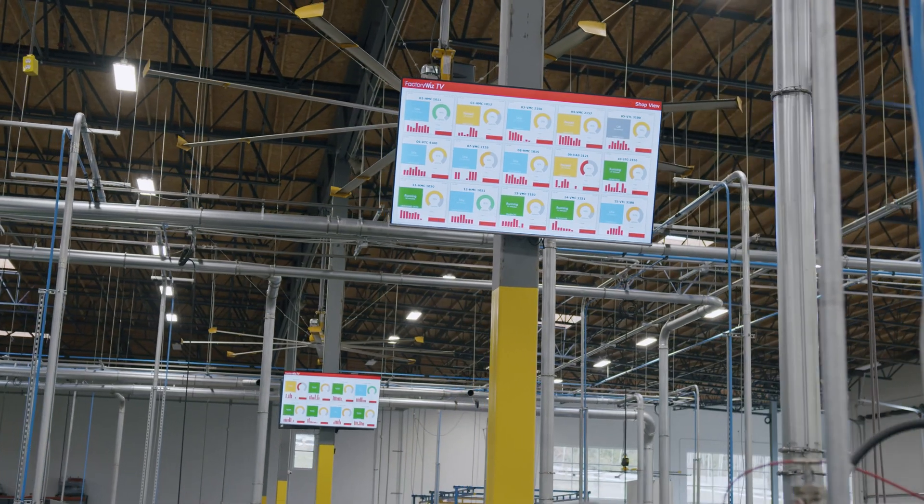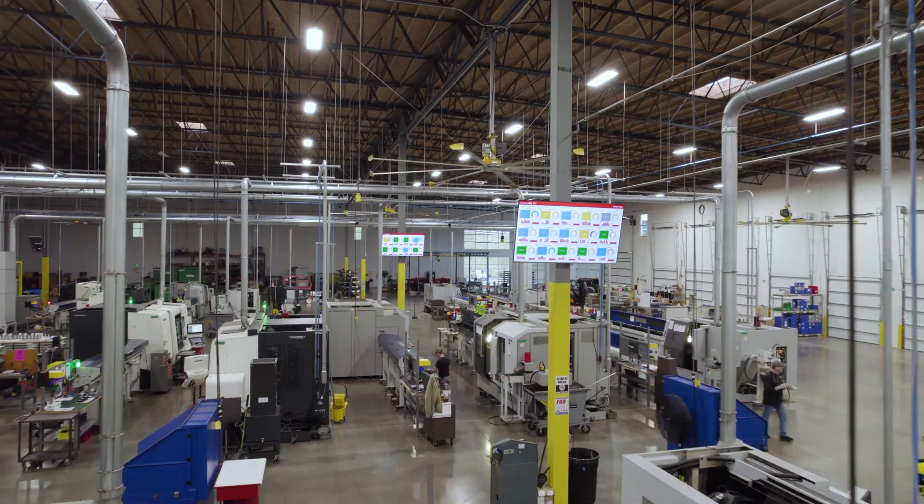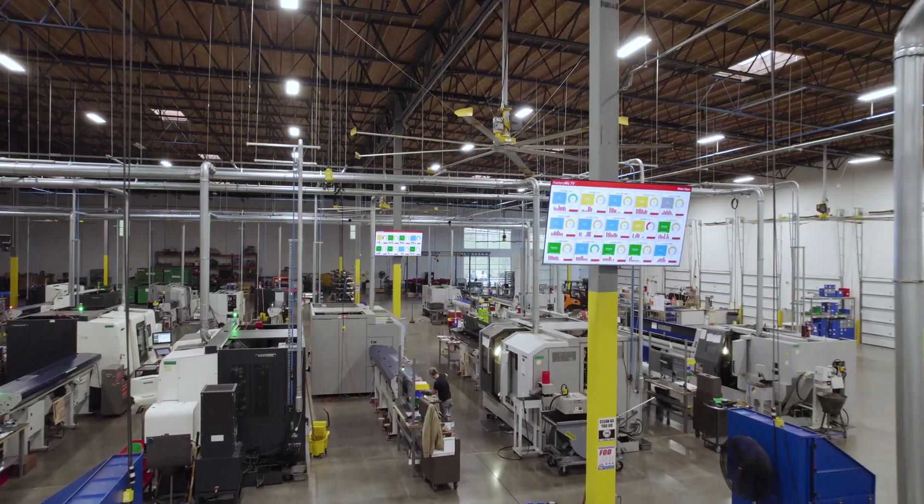Reach out to our team directly at FactoryWiz.com to learn how our products can help you streamline your production.